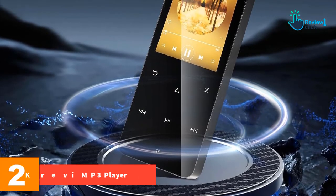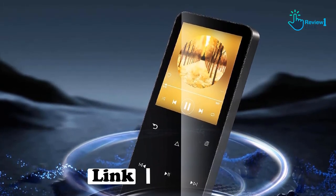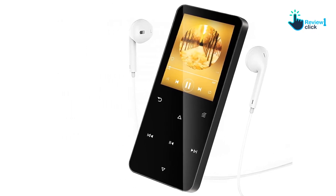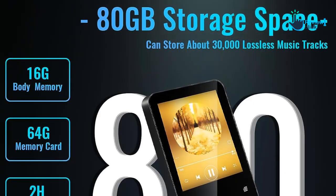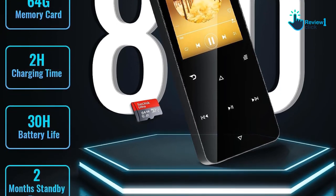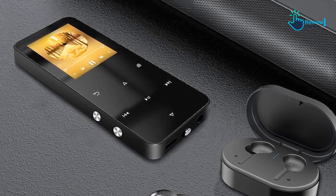At number 2, we have the Krevi MP3 player. The Krevi MP3 player is a multifunctional, user-friendly device that meets a wide range of entertainment needs, from music enthusiasts to video and audiobook lovers. One of the key features is its 80GB storage capacity, with a combination of 16GB of built-in high-speed memory and an optional 64GB memory card, giving you enough space to store about 30,000 lossless music files or 80 movies. Thanks to high-speed Bluetooth 5.2 technology, the Krevi MP3 player delivers faster and more stable data transfers with clear wireless sound quality and a stable signal for an uninterrupted listening experience.